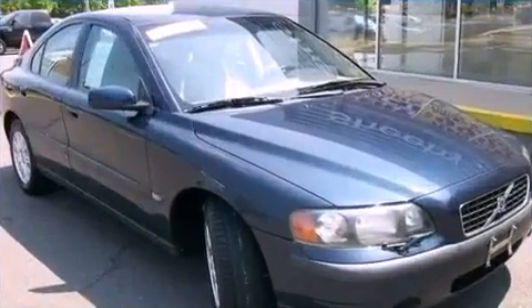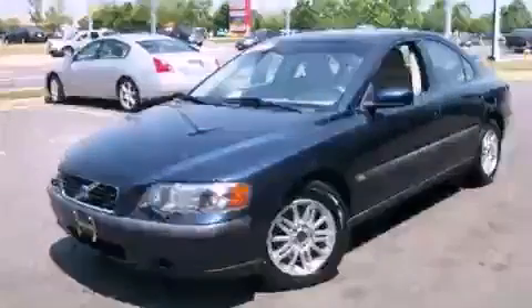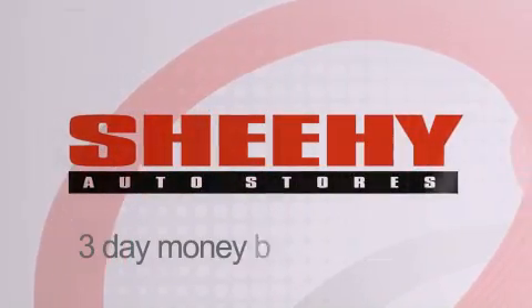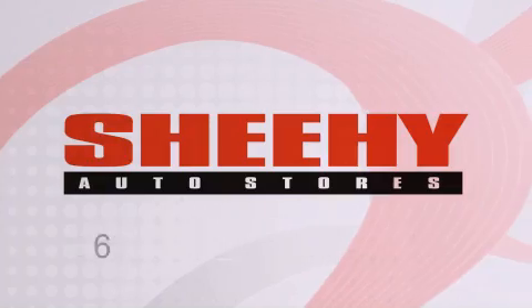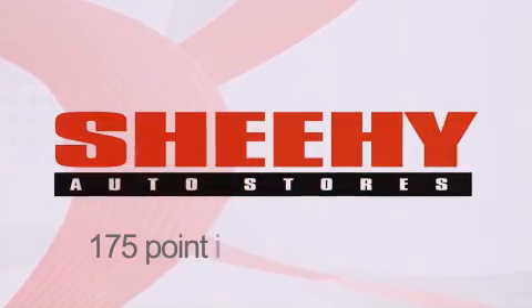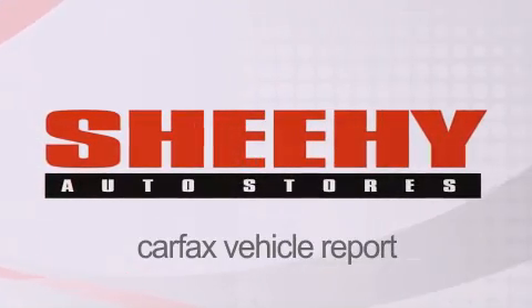We hope you found this video informative. Please contact us today. Every Sheehy select used vehicle comes with a 3-day money-back guarantee, 60-day, 2,000-mile warranty, passes a state inspection and our 175-point inspection system, and comes with a Carfax vehicle report.